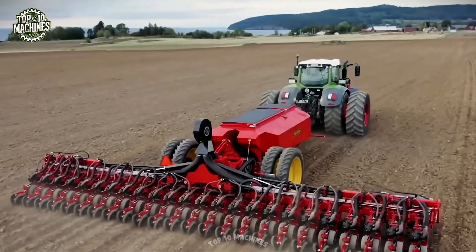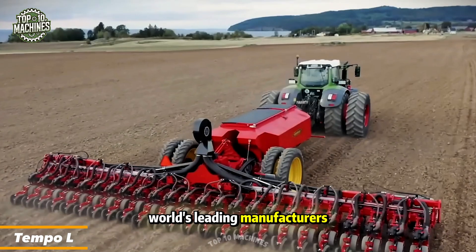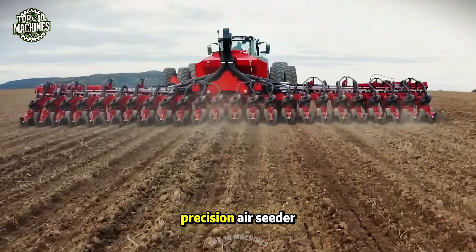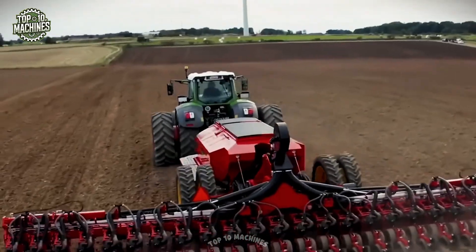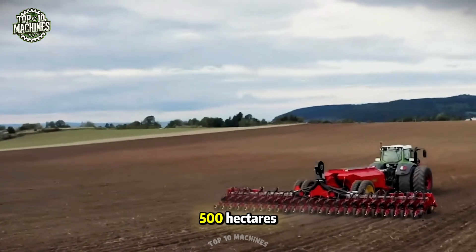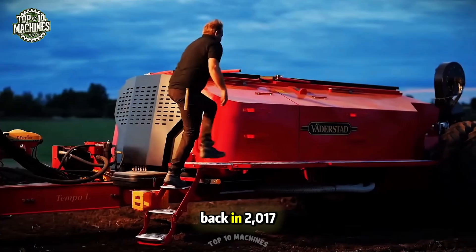Vaderstad remains one of the world's leading manufacturers of soil preparation and seeding technology. They've unveiled the new Tempo L precision air seeder with a centralized loading system. In tests, this remarkable machine planted maize over 500 hectares in just 24 hours, setting a world record in Hungary back in 2017.